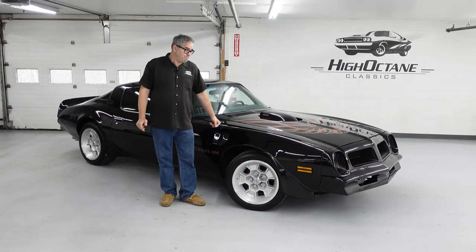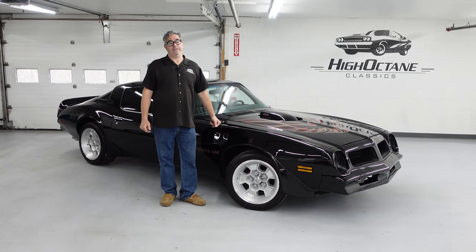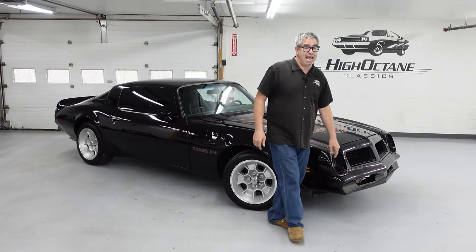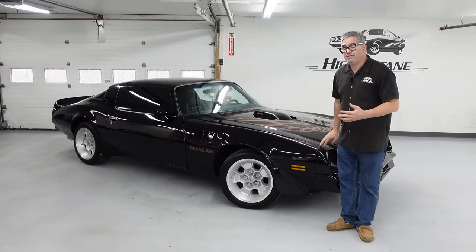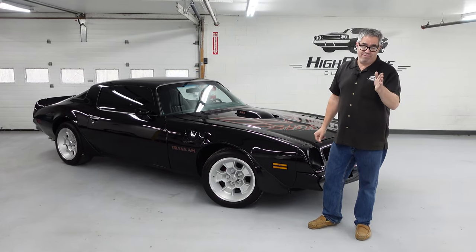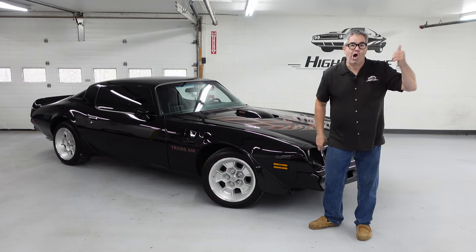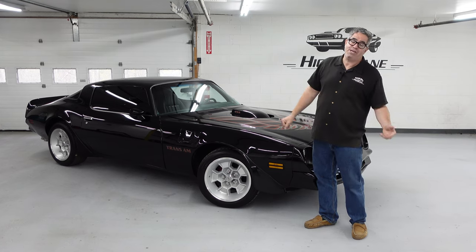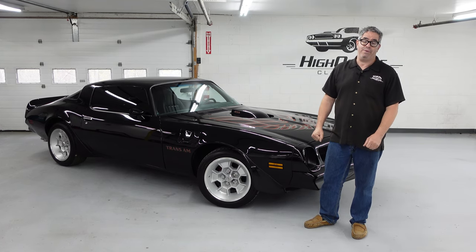But after 74-75-76, everybody decided they wanted muscle cars again. The Trans Am was the last man standing. For 1975 and 76, Camaro actually dropped the Z28. After 1974, Barracuda and Challenger were gone. Javelin, gone. So the Trans Am kind of stood alone in the pony car segment, and boy, did they make money doing it.